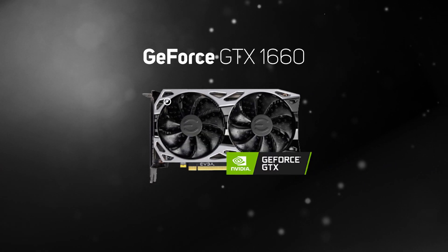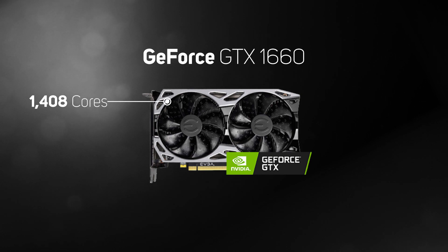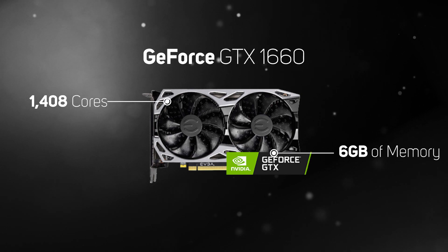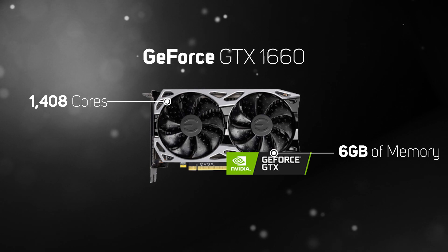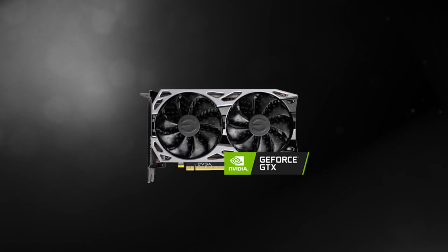Like the GeForce GTX 1650, the GTX 1660 is based on the latest Turing architecture, but it lacks support for real-time ray tracing or DLSS. It's equipped with 1480 cores and 6GB of memory, making it the most affordable graphics card for gaming on a high-resolution 1440p monitor.